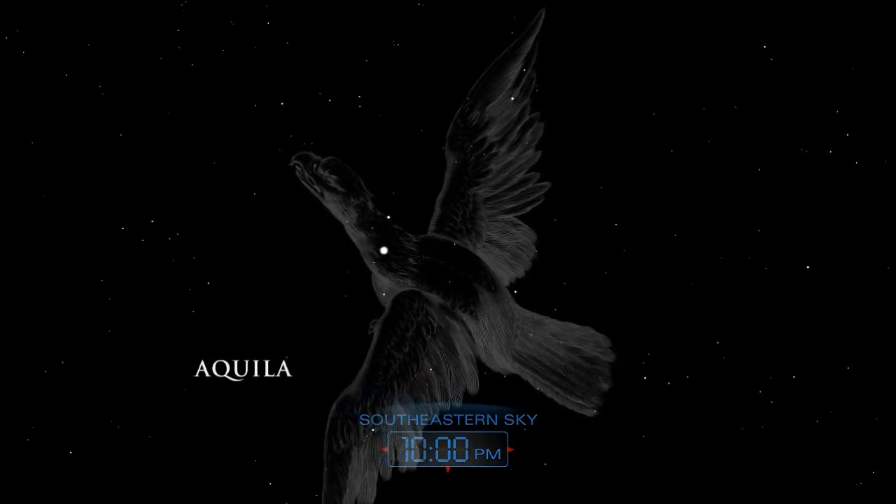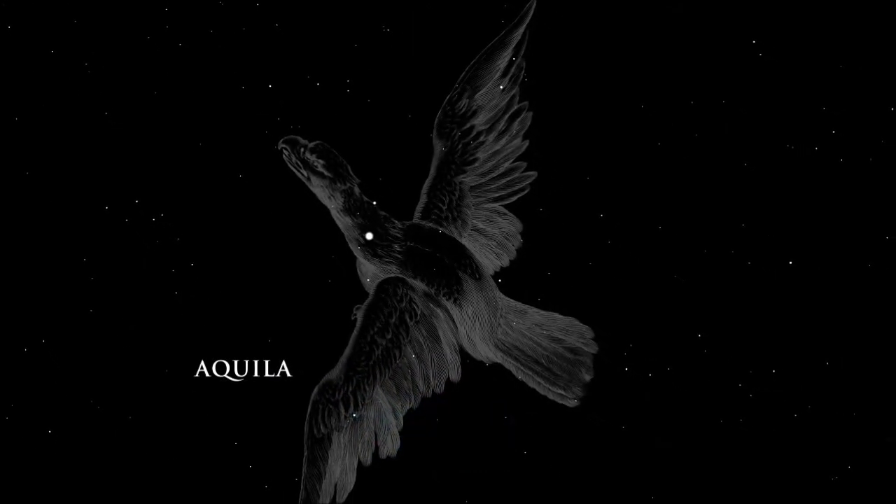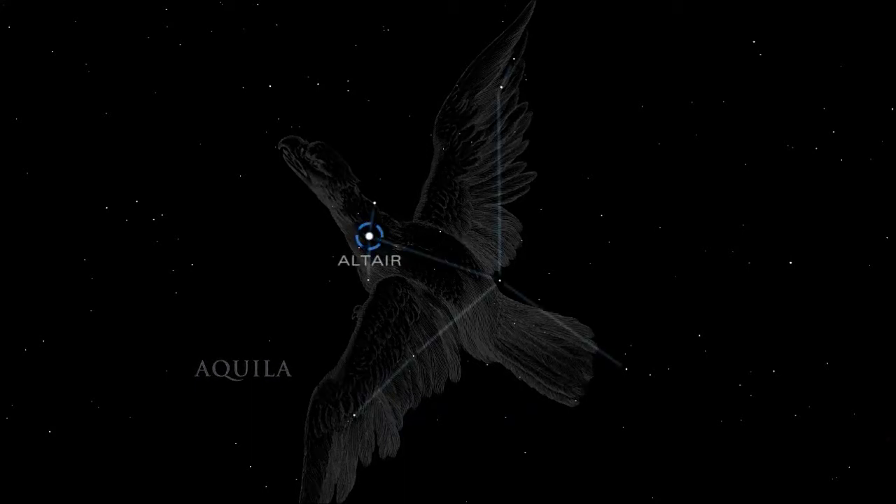Aquila, the Eagle, was known to the ancient Greeks as the great bird of Zeus. Altair, the brightest star in Aquila, is only 16 light-years from Earth.